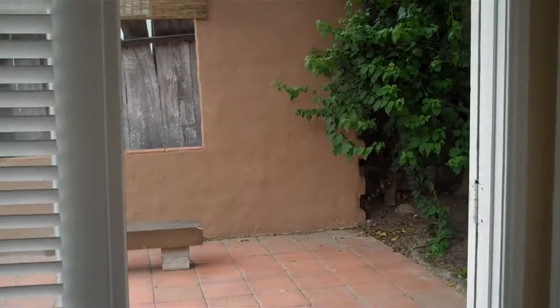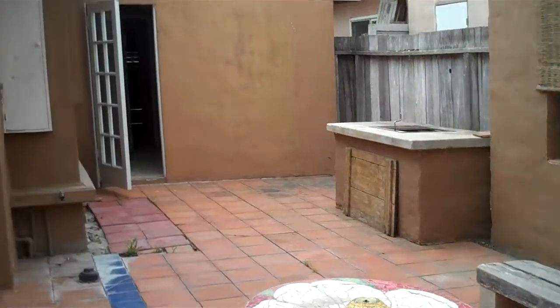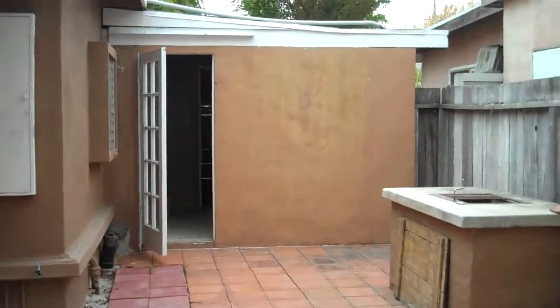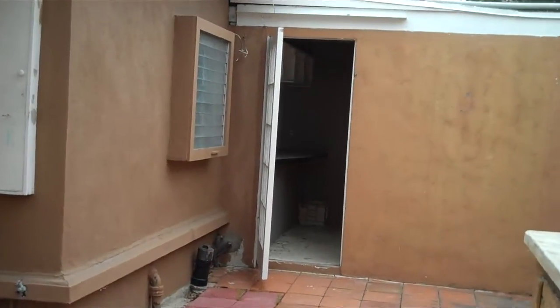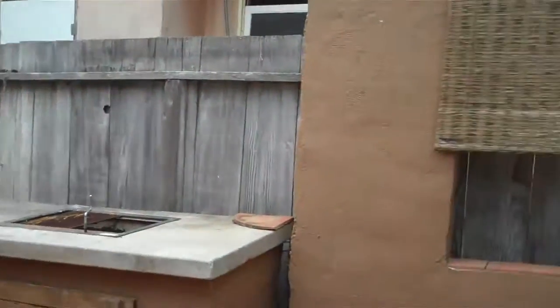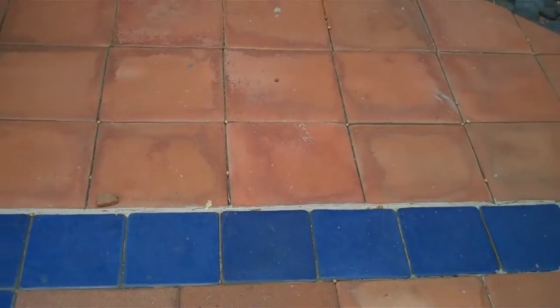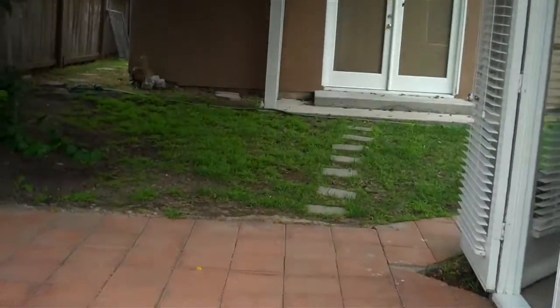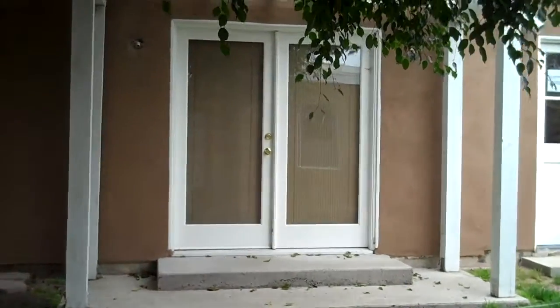A really nice feature about this home is the outside back patio. There's a lot of room, a lot of storage, and a storage shed back here.